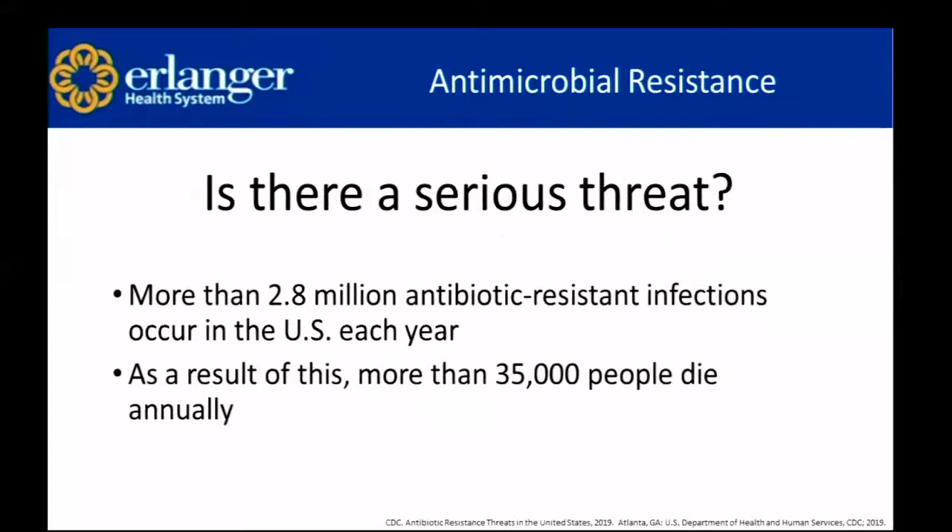So the question is, is there a serious threat with antimicrobial resistance? More than 2.8 million antibiotic resistant infections occur in the U.S. every year, and as a result of this, more than 35,000 people die annually.